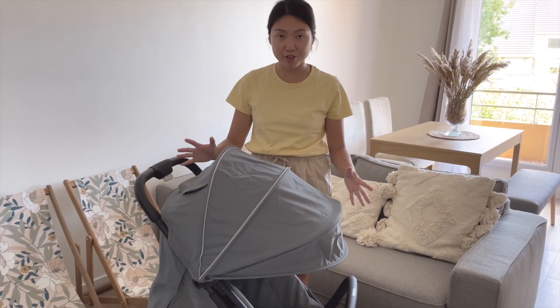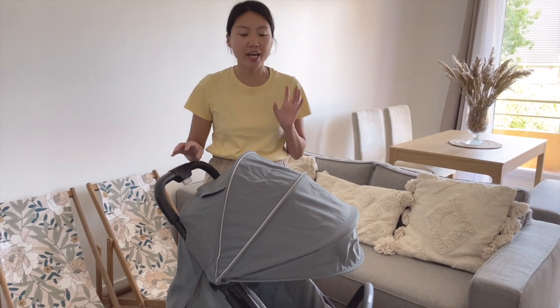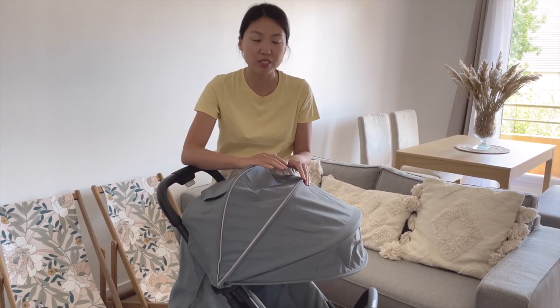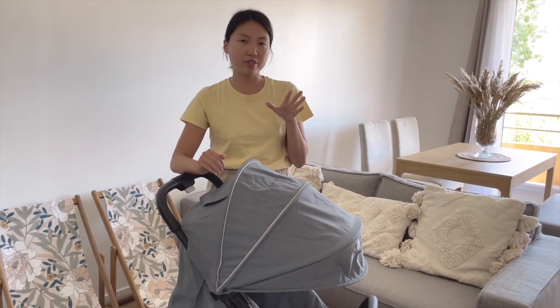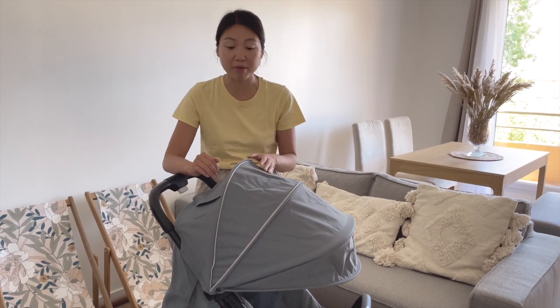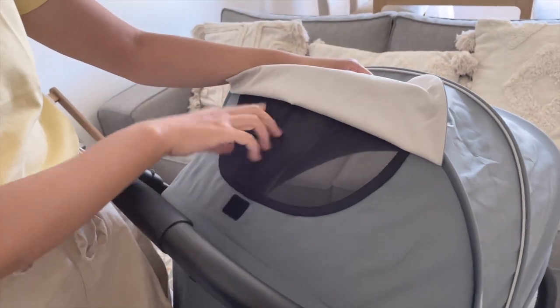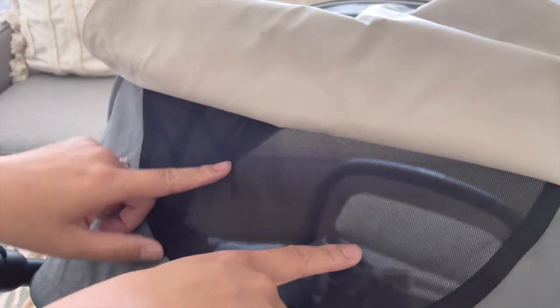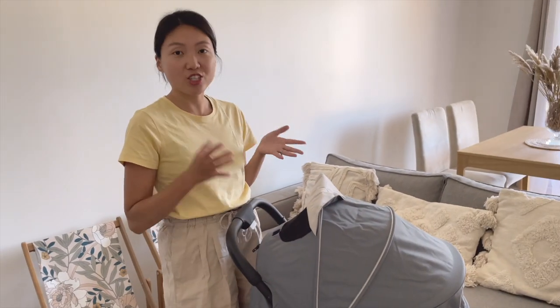The canopy almost touches the bumper bar. Compared to the YOYO, this gives you better coverage. Compared to the Bugaboo Butterfly, the extendable canopy on the Butterfly is a mesh material, which means the sun can still hit your child if it's too strong. The Quid 2 also has a large mesh window for ventilation and so you can check on your child.